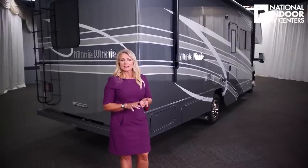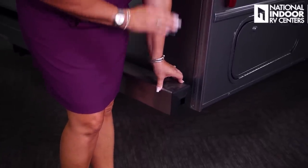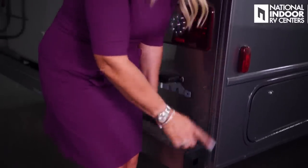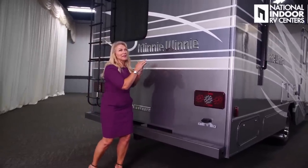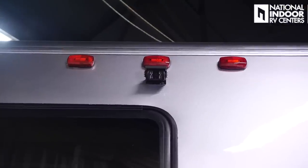Three floor plans come standard with rear airbags for a more stable ride: the 26T, the 31H, and the 31K. There's a marker light for the passenger side, and we have a steel bumper that Winnebago manufactures. Inside the bumper caps, there's space for your sewer hose on either side. At the rear, there's a mini-winnie label across the back and marker lights across the top with our rear-view camera.